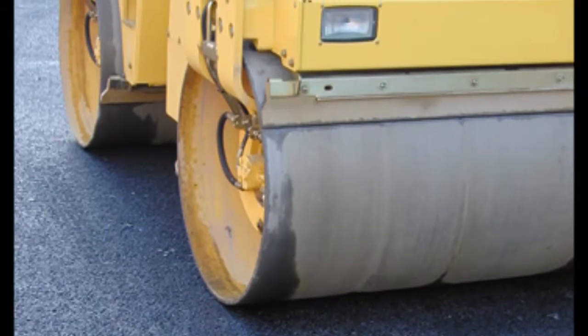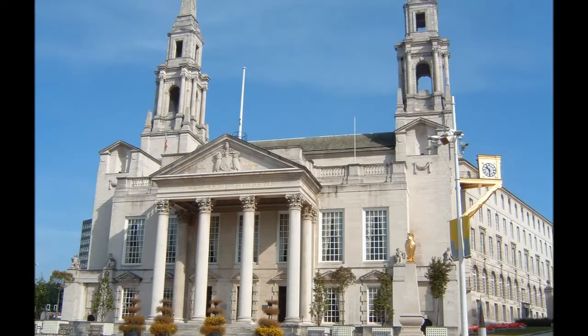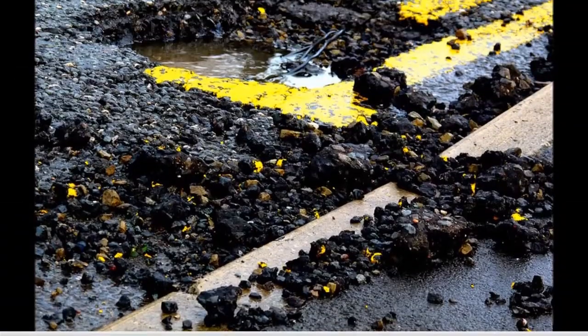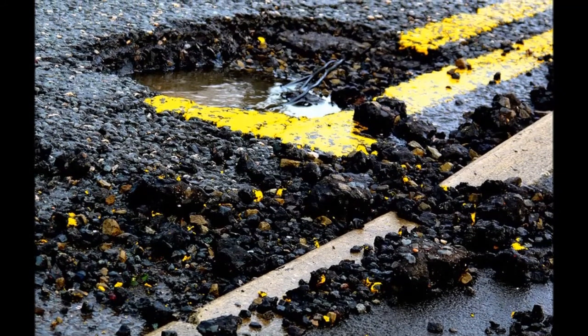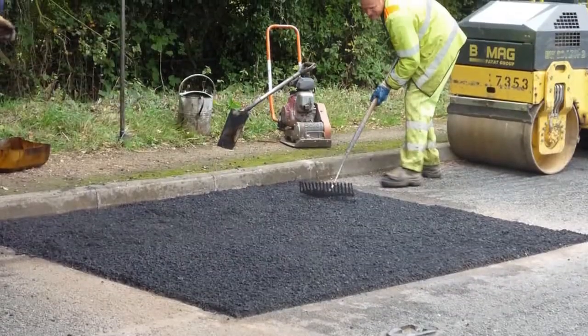I became interested in this problem as an elected councillor for a large UK local authority where I had responsibility for highway maintenance. As one senior council officer said to me, there are two types of pothole repair: the ones that they can afford, which don't last, and the ones which do last and which they can't afford.